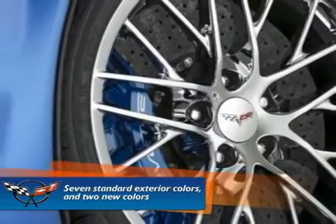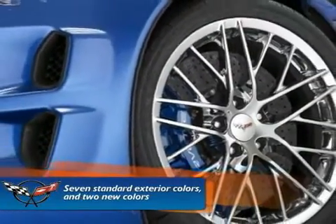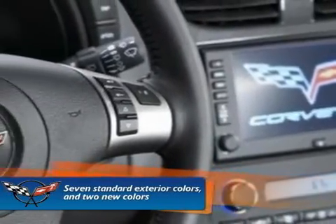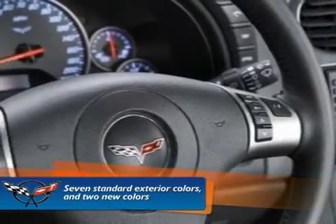The upper-level interior package includes unique power-adjustable and leather-trimmed sports seats with custom leather-wrapped interior available in four colors. Also available in the interior is a navigation system, Bluetooth connectivity, and more.